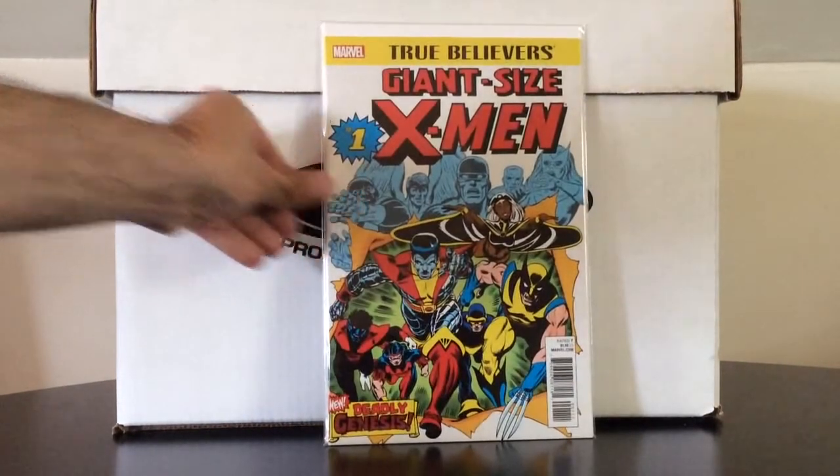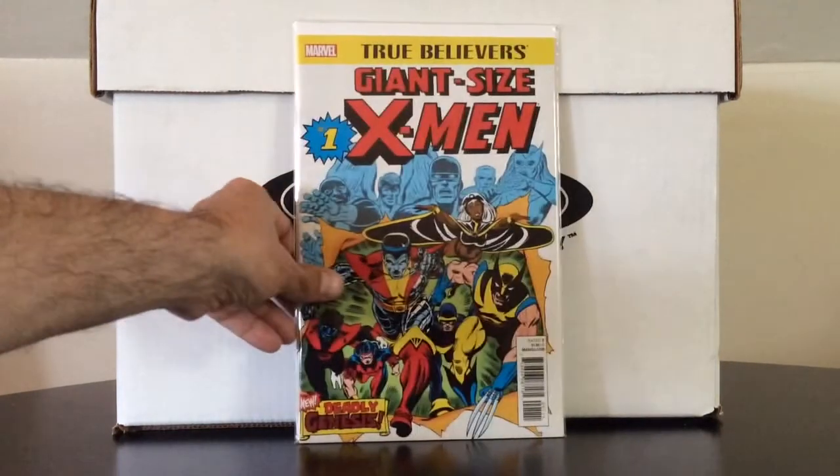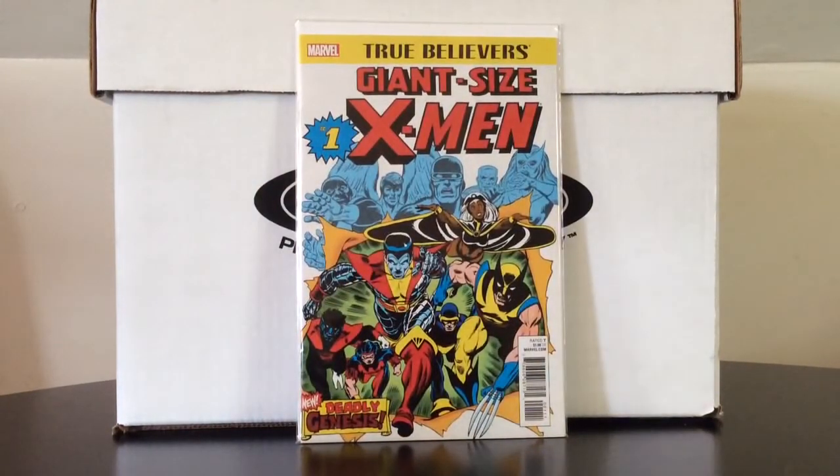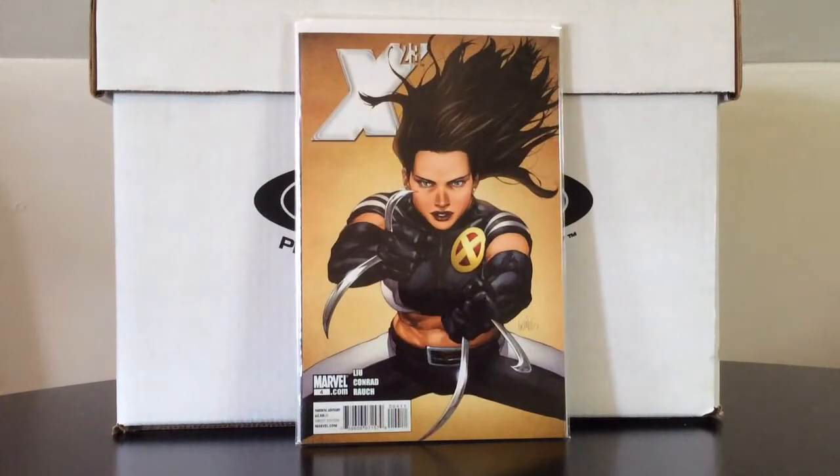I also picked this up just on principle — Giant Size X-Men number one, my one dollar purchase, part of that X-haul I've been chipping away at. Speaking of X-haul, here's X-23 number four. I have officially jumped on the X-23 bandwagon and I just started picking up any kind of filler issues I've seen at one of my local comic book shops.